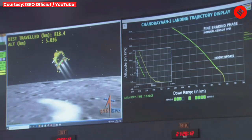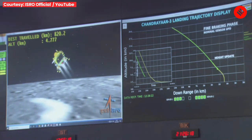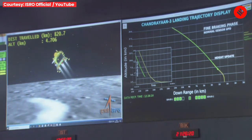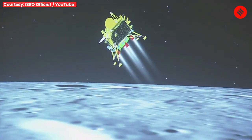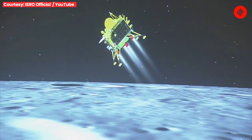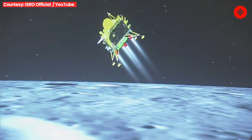We can hear from the mission operations team that the sensors are performing nominally. We are currently in the midst of the fine braking phase, which is going to continue for 3 minutes, and the altitude is going to be reduced to nearly 800 meters at the end of this phase.